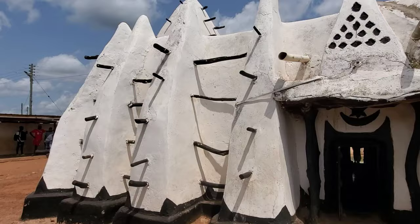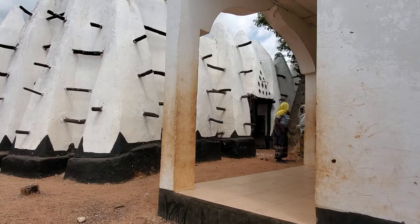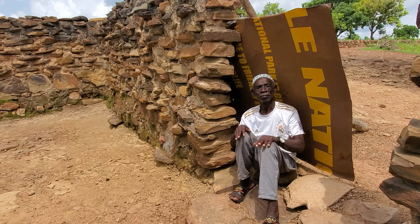After our walking safari, we continued to Larabanga Mosque to see the oldest mosque in Ghana. It's built in the Sudanese-Sahelian style, and we arrived right after prayers and met with some of the locals and spoke for a bit. We then continued to the Mystic Stone, which was also on the way, and we were able to visit all three spots in one day. Thank you so much for watching — please subscribe, like and share, and ask questions in the comments below. More content is coming!